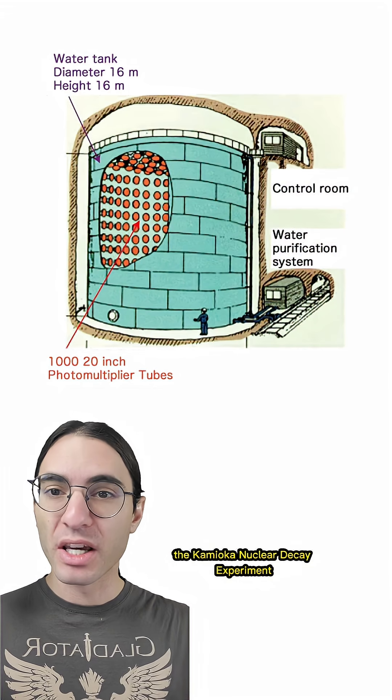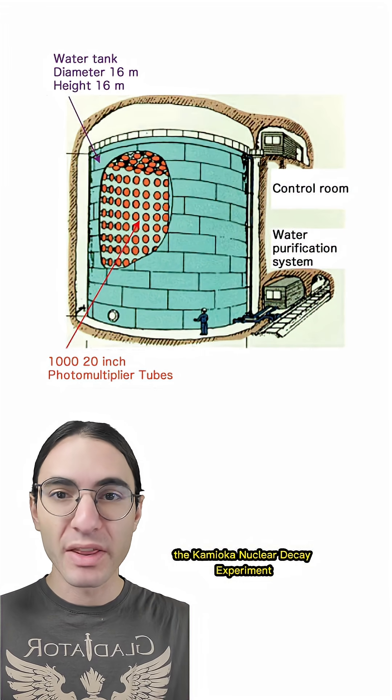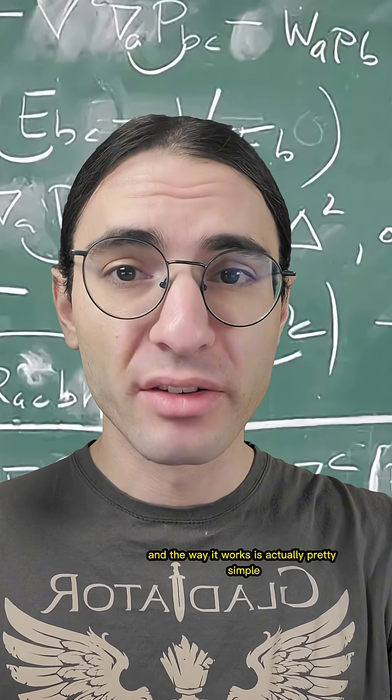So they built Kamiokande — the Kamioka Nucleon Decay Experiment — and then its bigger sibling, Super Kamiokande, to detect it. And the way it works is actually pretty simple.